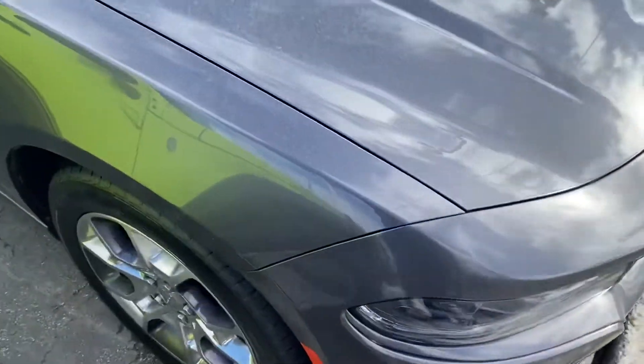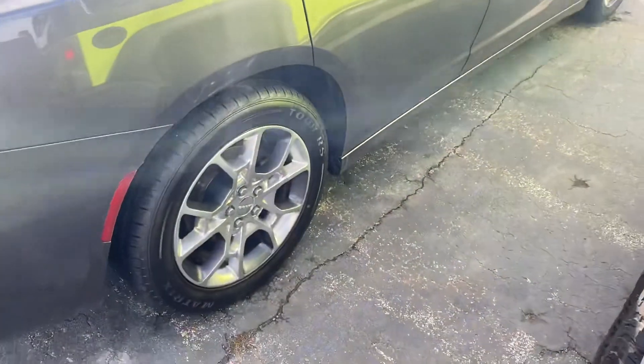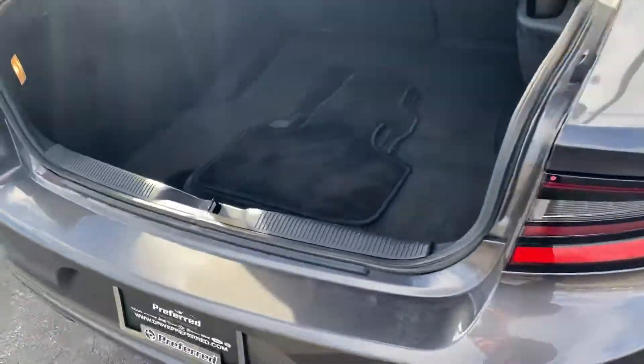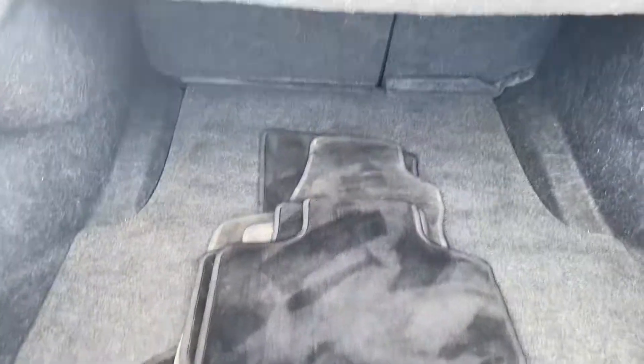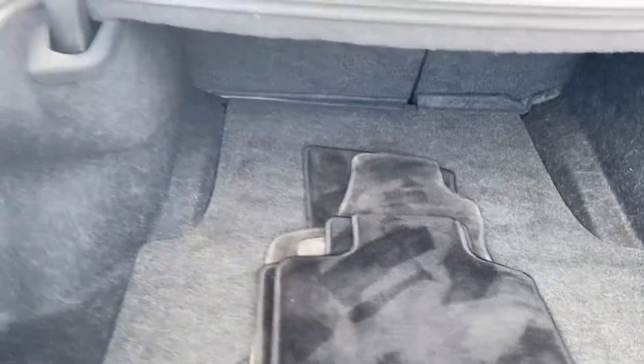Got this nice gray color — let me get a shot of these rims here. Take a step around the rear: you can see we have the dual exhaust, plenty of space here in the trunk, and those seats do fold down.